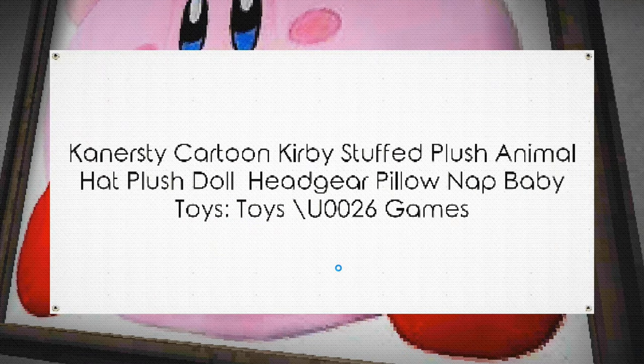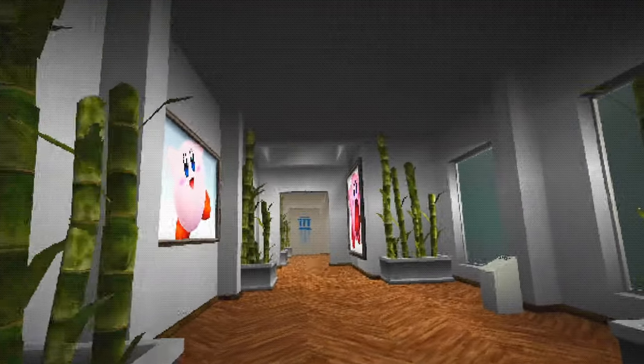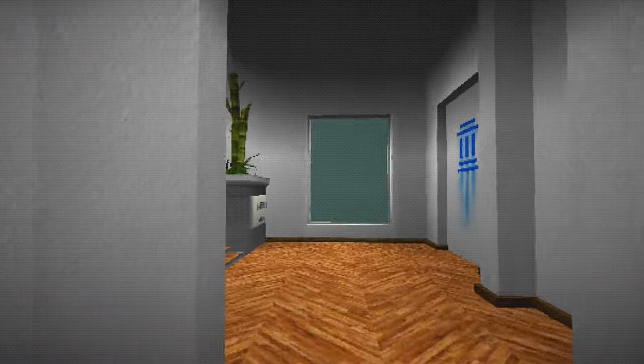The plaque reads: 'Kenner steat cartoon Kirby stopped plush animal hat plush doll headgear pillow nap baby.' Everything on Amazon has to have 'baby' on it. Oh no, it didn't crash — mega Kirby! I might have to edit things if things get a little unfortunate.